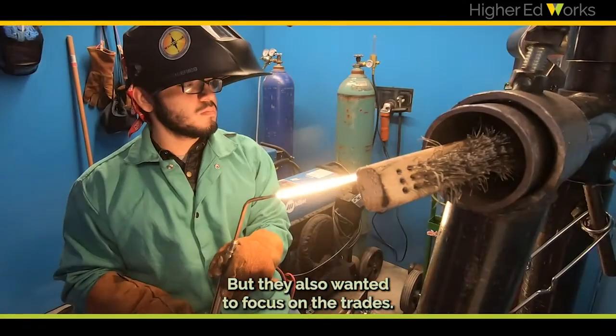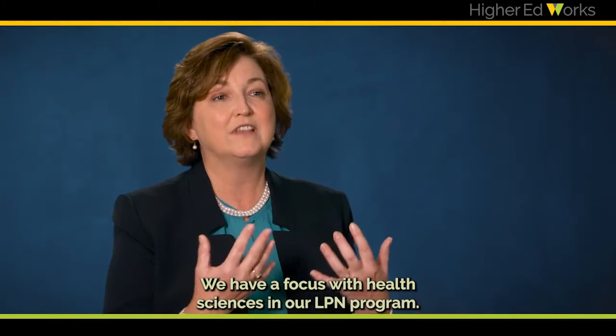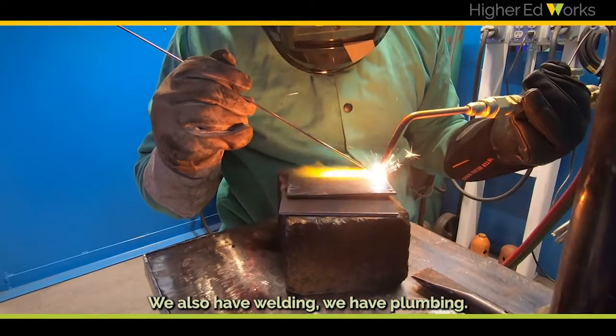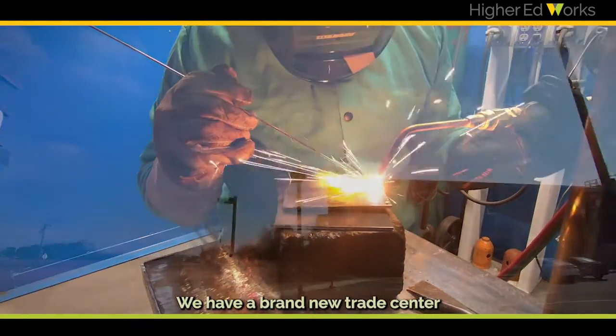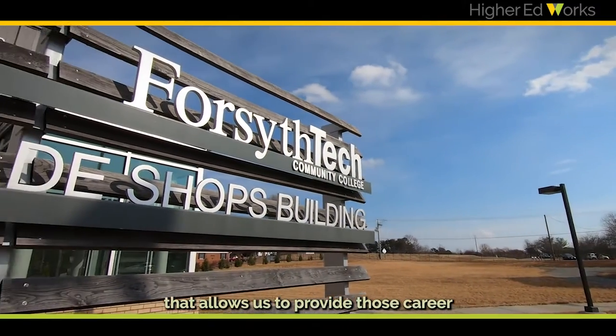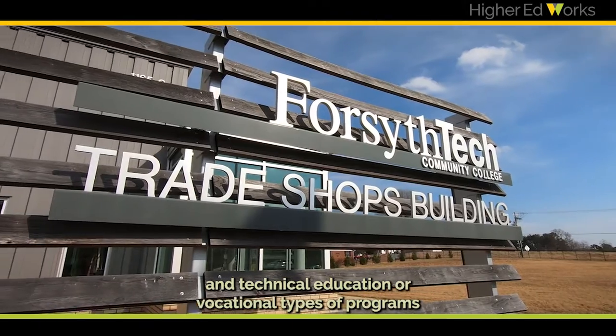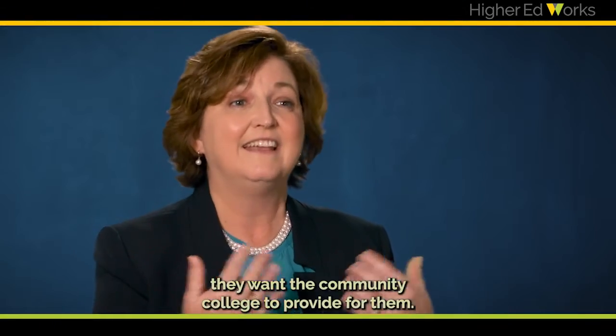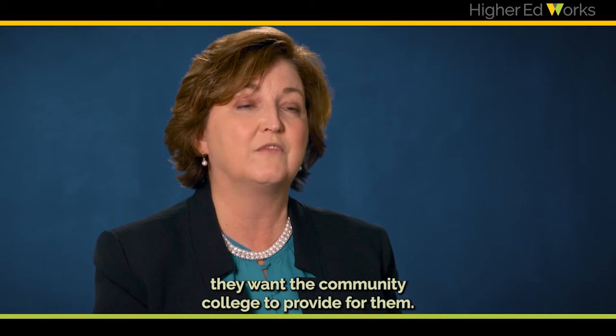But they also wanted to focus on the trades. We have a focus with health sciences in our LPN program. We also have welding and plumbing. We have a brand new trade center that we just opened last year that allows us to provide those career and technical education, or vocational types of programs, that Stokes County has indicated they want the community college to provide.